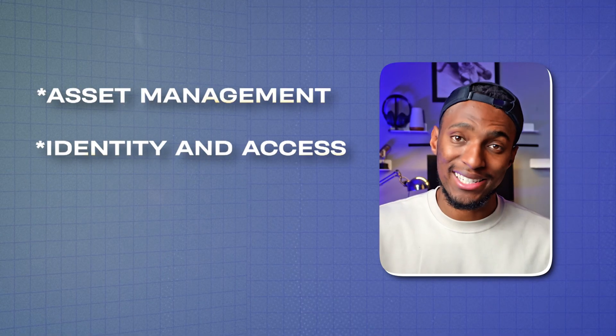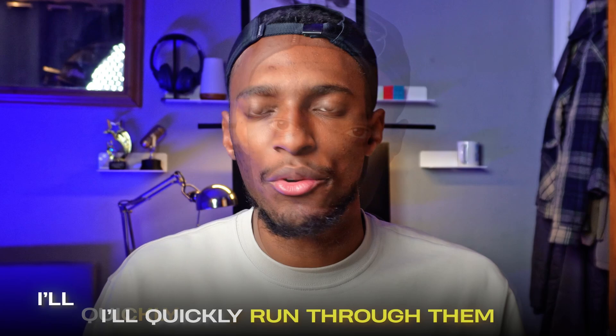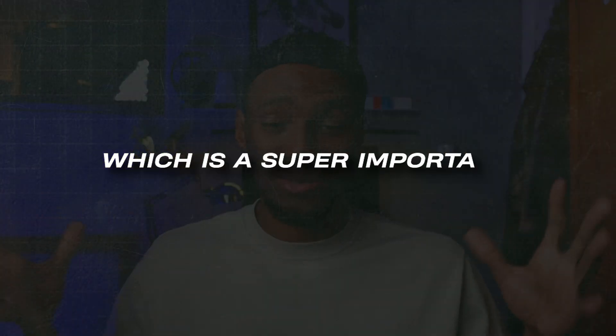From there we moved on to key areas such as asset management, identity and access management, and security education and awareness. For asset management, the instructor runs through asset identification, classification, and how assets are stored and managed in an inventory or database. For IAM, the instructor covers authentication, multi-factor authentication, and how these relate to GRC, as well as authorization — what an authenticated identity is allowed to access and do within systems.